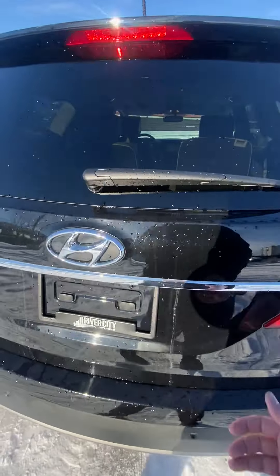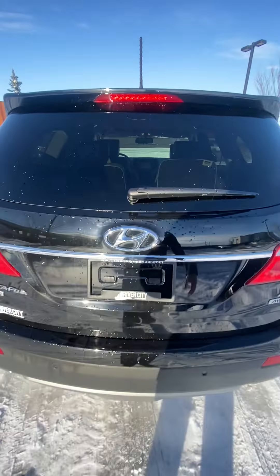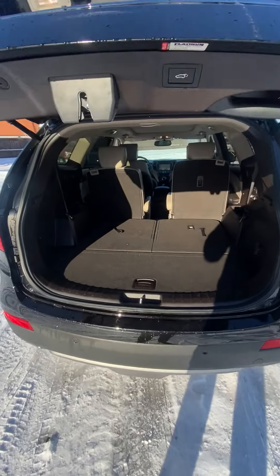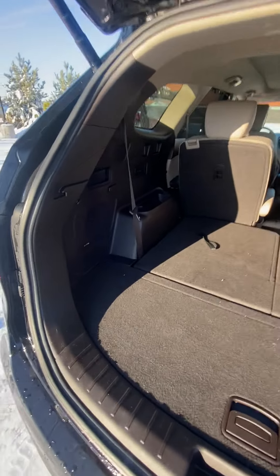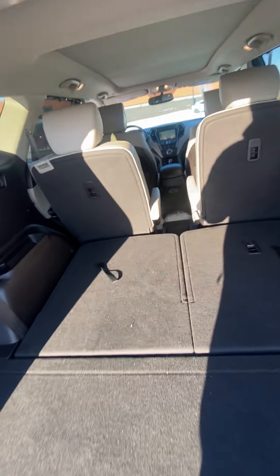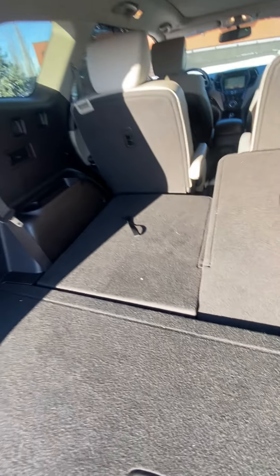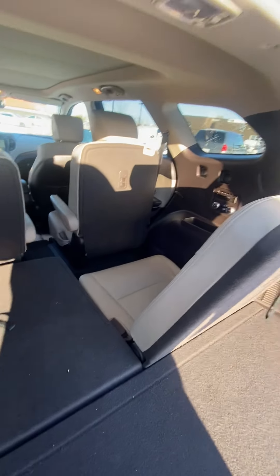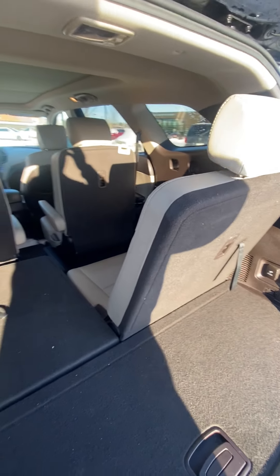The power tailgate brings it all the way up hands-free and into the huge trunk. The trunk is obviously big enough to fit two people in the seating position. You do have the seven-passenger option right here — and these are comfortable enough that me being six foot one, I'm able to comfortably fit in it.